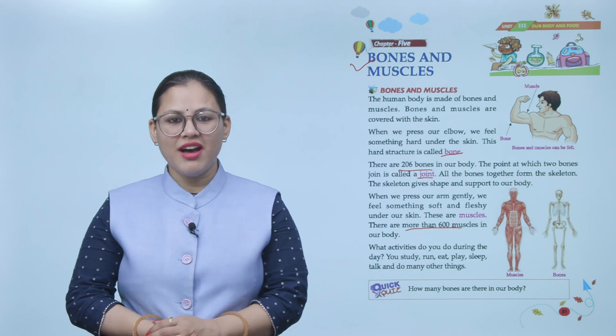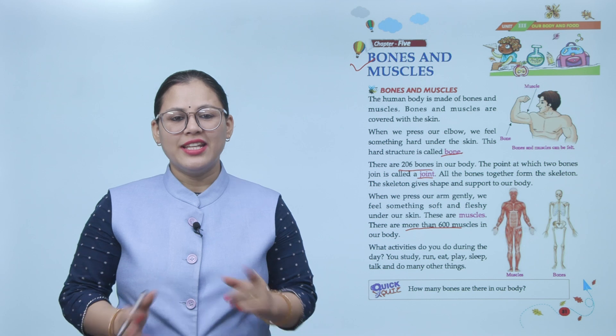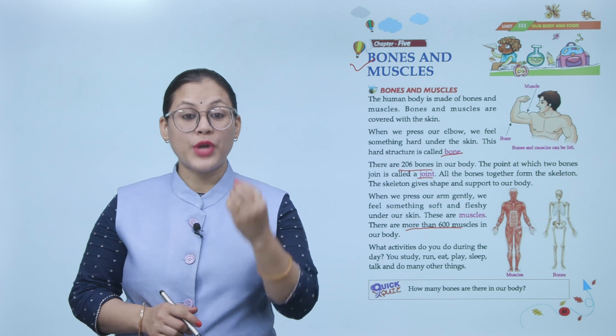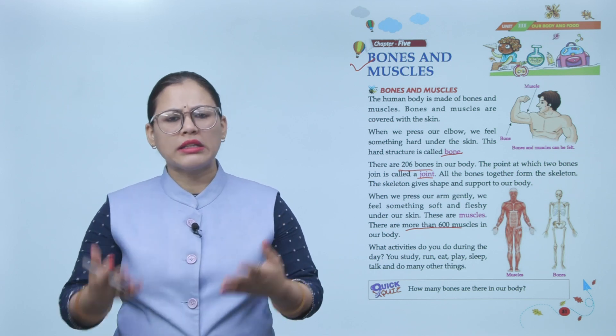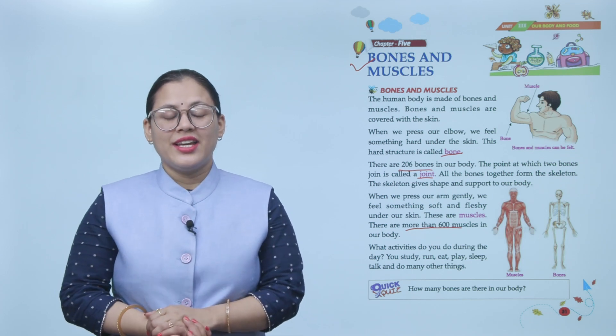What activities do you do during the day? You study, eat, play, sleep, talk, and do many other things. There are so many activities which you do every day.